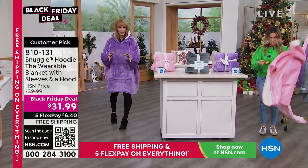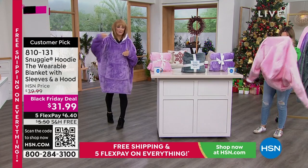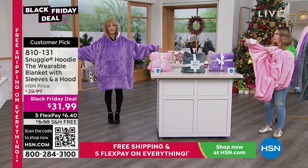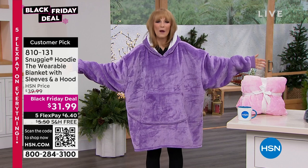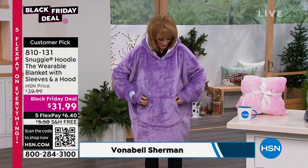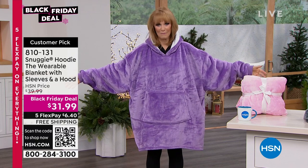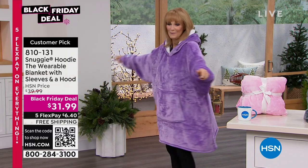With a traditional blanket, you're stuck under it. If you want to go get a cup of tea, you lose your blanket — you have to get your hands out and be cold. Guess what? Snuggie, who has been world-famous and iconic since 2009, now has a wearable blanket with sleeves, with a kangaroo pocket, and it's one size fits most. It is big, roomy, and comfortable.